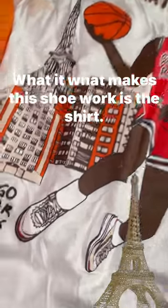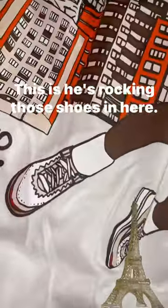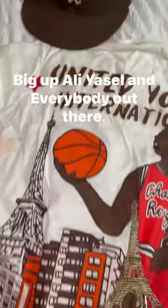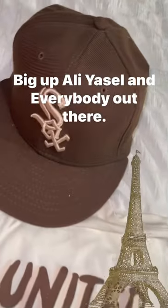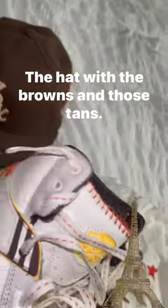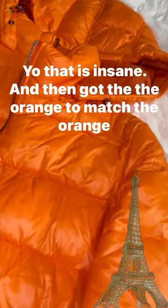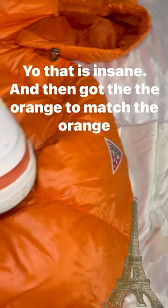What makes this shoe work is the shirt. This is rocking those shoes in here. I think that's a great look. They got some of my people in Paris — they got Adi Gassel and anybody out there. The hat with the browns and the tans. Yo, that is insane. And then got the orange to match the orange in there — nothing less.